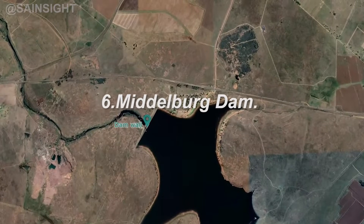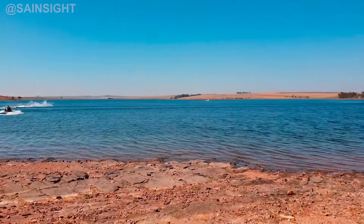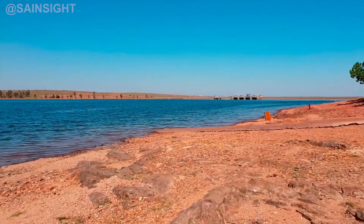Moving along to number six, we have the Middelbult Dam, located in Mpumalanga. This earth-filled dam has a height of 34 meters and a storage capacity of about 48 million cubic meters. The Middelbult Dam serves as a vital source of water for irrigation and supports the agricultural activities in the region.